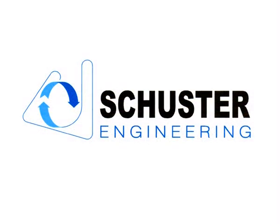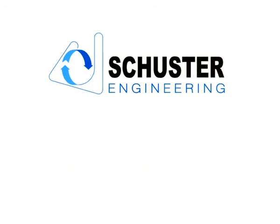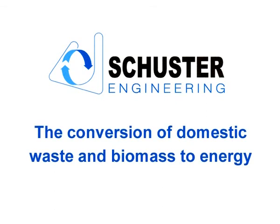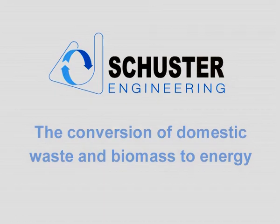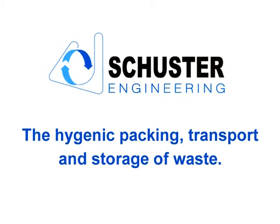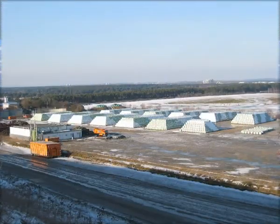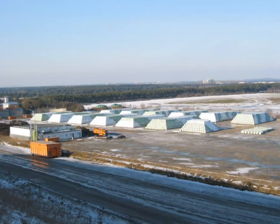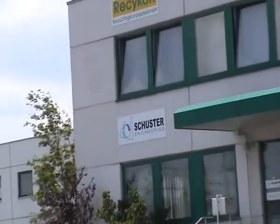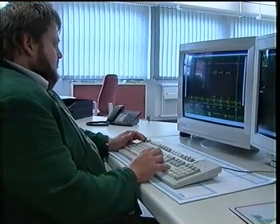The main elements demanding radical change are the efficient collection and sorting of domestic waste, the hygienic packing, transport and storage of waste, and the conversion of domestic waste and biomass to energy. This video introduces an efficient, effective system for the hygienic handling, packing and storage of offensive waste and biomass. The baling process manufactured by Schuster Engineering converts this into this. The Schuster Engineering Speed Baler System has been developed over a period of some 20 years, resulting in a highly efficient and reliable method for the preparation, baling and storage of offensive waste and other materials.